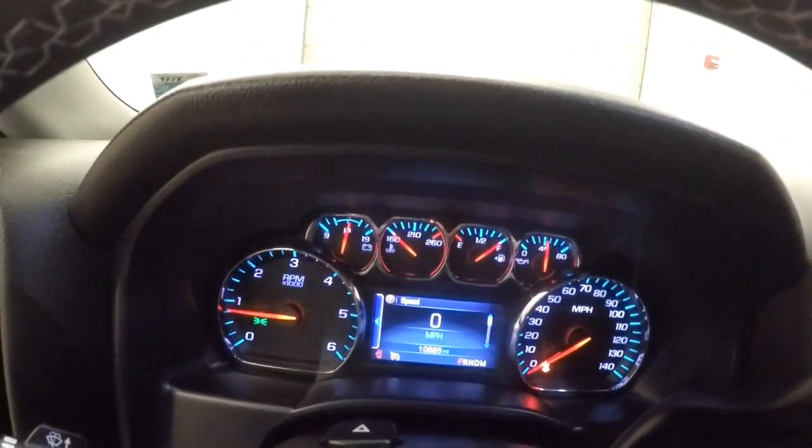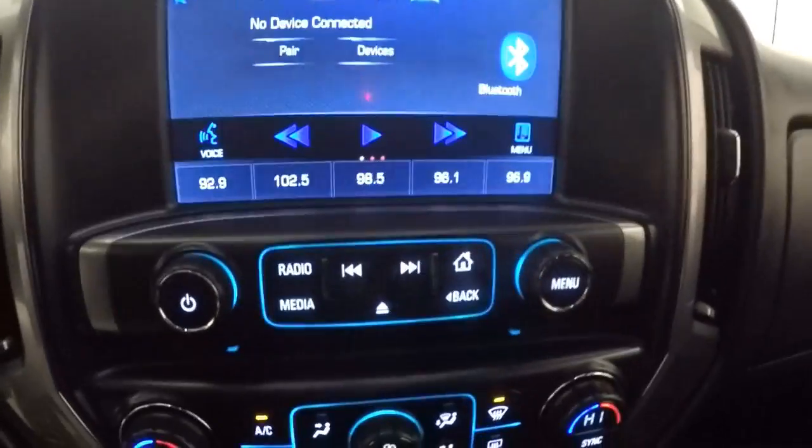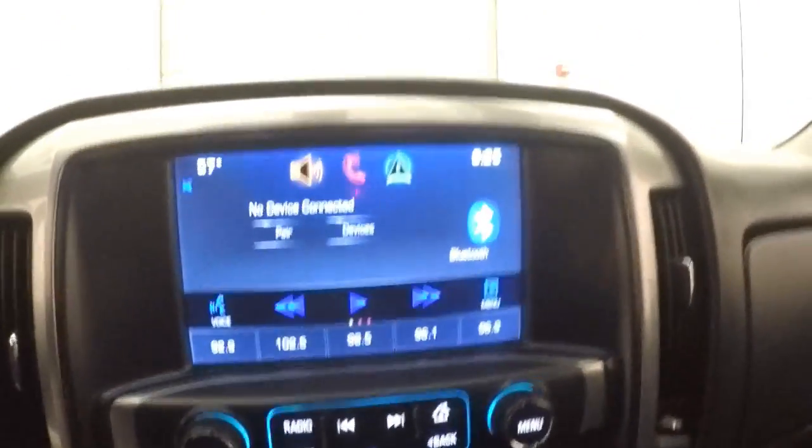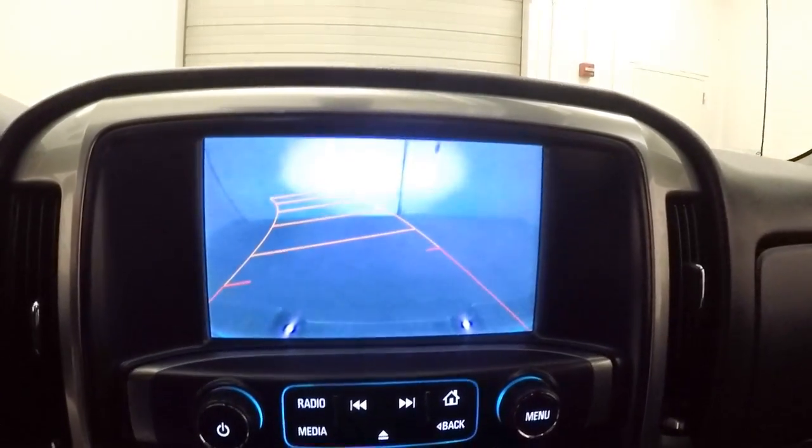This truck has just under 11,000 miles. Nice touch screen display with stereo control and dual climate control. It also has a rear backup camera and is OnStar capable.